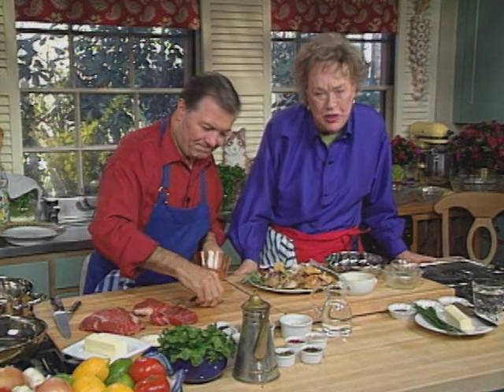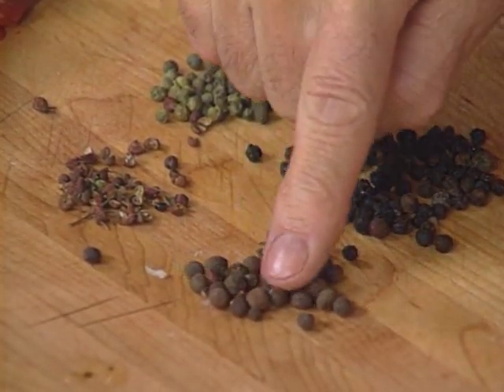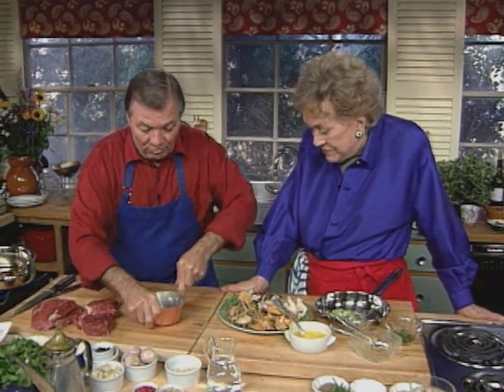We're going to do the pepper steak, or steak au poivre. I have four different types of pepper. Conventionally we use the black peppercorn. I have allspice — or Jamaican pepper. This is Szechuan peppercorn, and this is the green peppercorn. But you don't really have to use all of these.